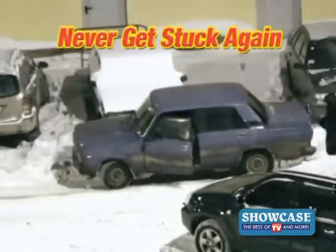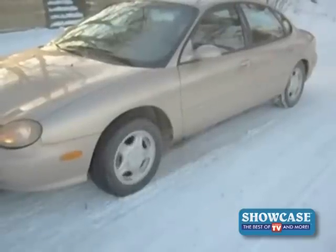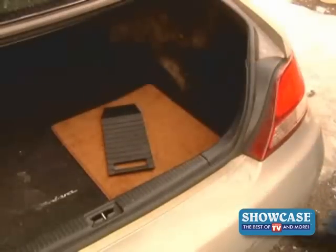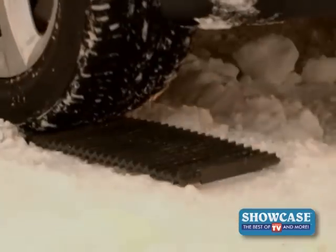Don't ever risk getting stuck in the middle of a parking lot again. No matter how deep the snow is or how thick the ice is, you can count on Tread Ahead to ensure you'll never get stuck again. Every car and truck owner should have a Tread Ahead in their trunk — it gives you assurance that you can get your car out of being stuck in just seconds.